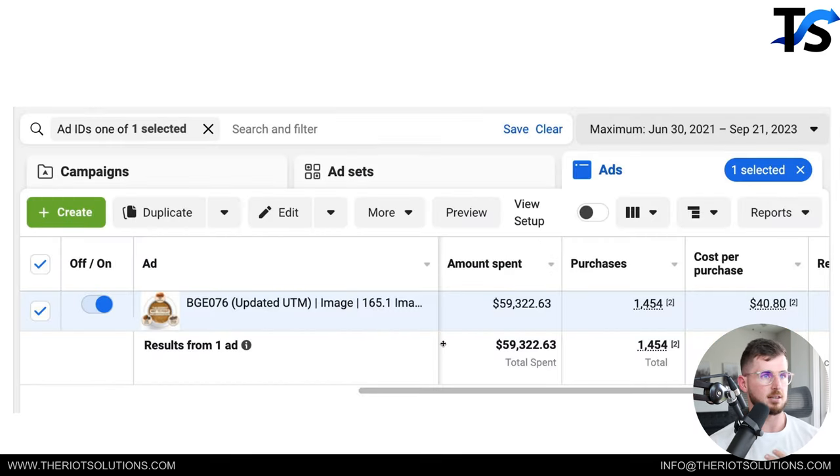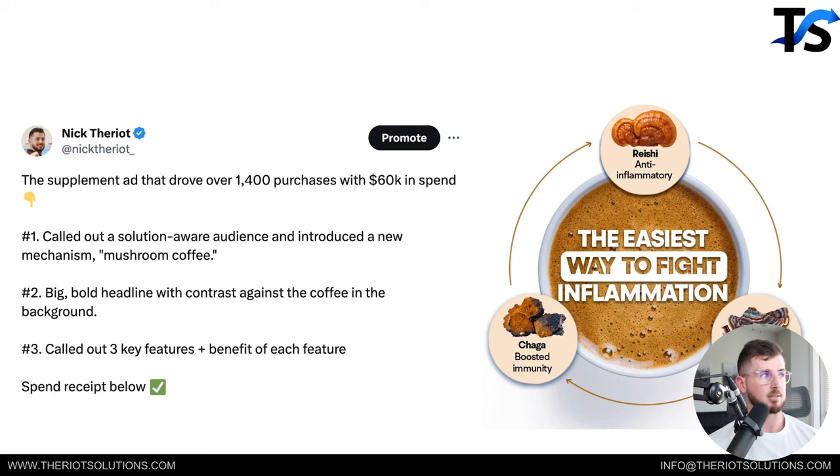Here's the spend on this campaign: we spent sixty thousand dollars over the lifetime of it — running for about six months for this brand. We drove 1,454 purchases at a cost per purchase of forty dollars. The AOV is around seventy dollars, but the LTV is extremely high, so we're scaling at break-even and making our money on retention in months two, three, and beyond. Great example of an image ad: big bold headline, two or three features and benefits, eye-catching visuals — that's it.